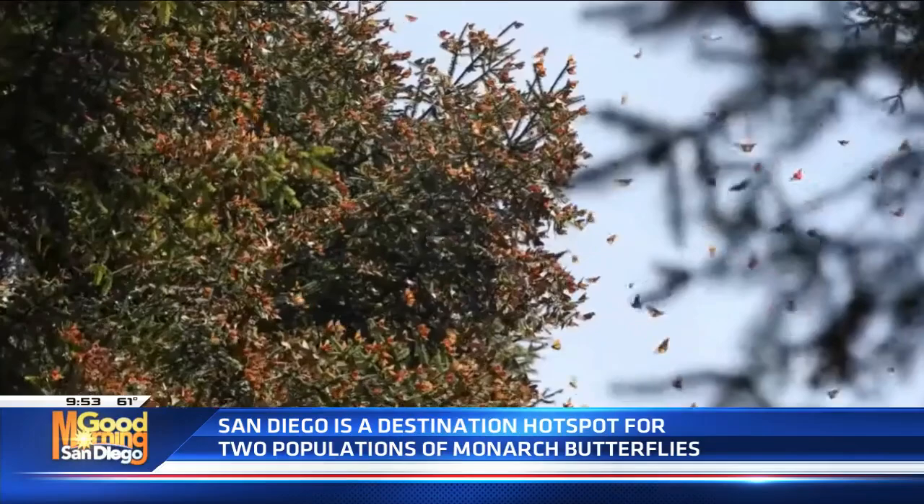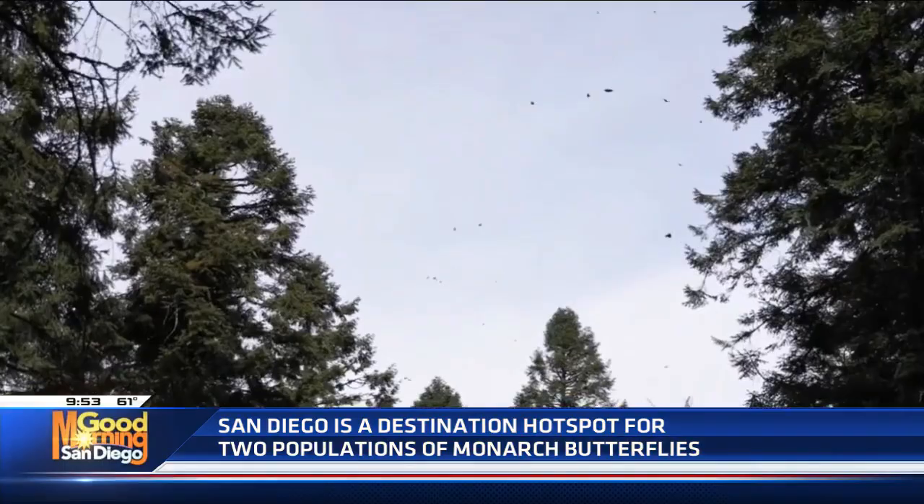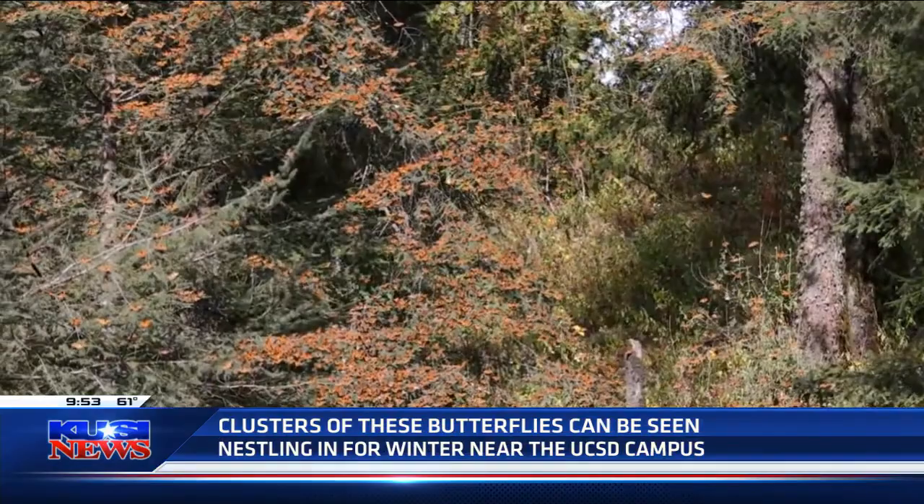Fewer people know about the western population of monarch butterflies. These are the ones that will migrate in from California's surrounding states into the coastline. Unfortunately, this population has dropped about 99% of its historic numbers, so we're not going to see those super mind-boggling swarms of butterflies. But there are a few places you can still see some pretty impressive clusters, one of them being the north side of the UCSD campus — the ecological park. It's a trail that goes through a eucalyptus grove, so you can go see them there.